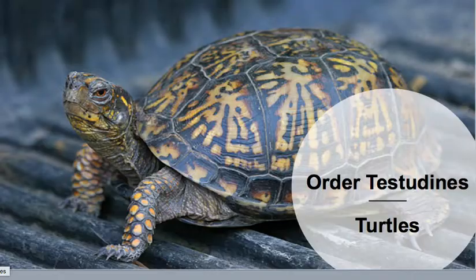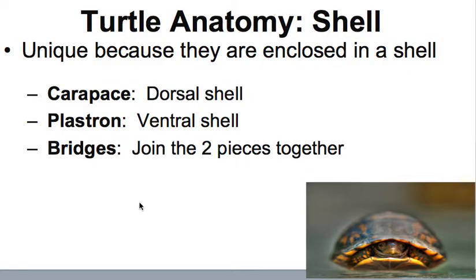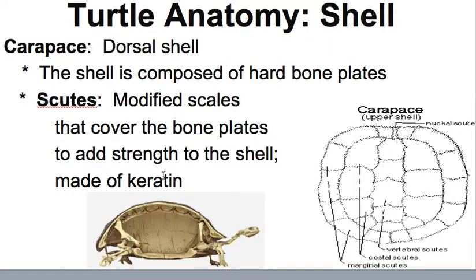Moving on to the order Testudines, or turtles. Turtles are unique because they're enclosed in a shell. The shell is in two parts: the carapace, which is the dorsal shell, and the plastron, which is the ventral shell. The bridges are what join those two pieces together. The carapace is composed of hard bone plates covered in scutes, which are modified scales made of keratin. Scutes add strength to the shell, and they're what you see on the outside when looking at the shell.